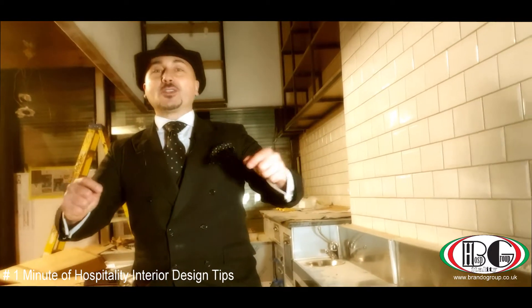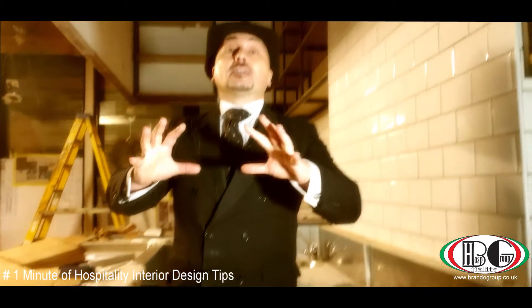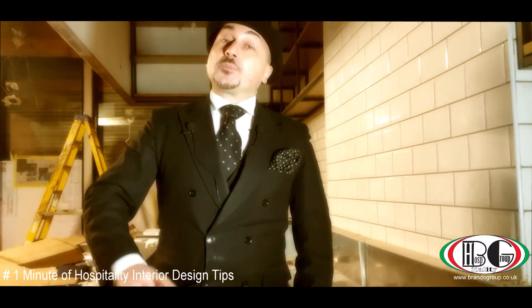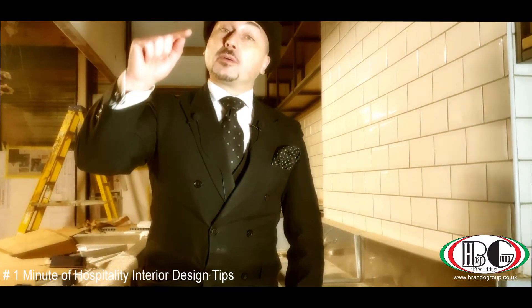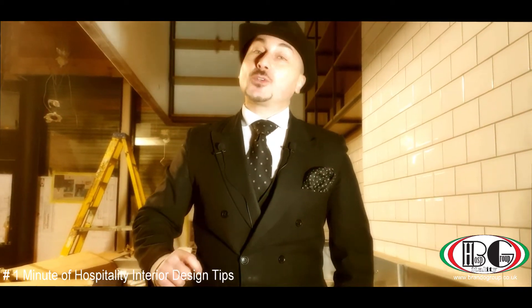Remember, if you are looking to open a successful restaurant here in London or everywhere in the world, we have a company for you. If you are looking to find a business partner, we can help you. If you are looking for finance, we can help you as well. If you are looking for the best location, we can help you. www.brandogroup.co.uk — specialized in taking care of your ideas.